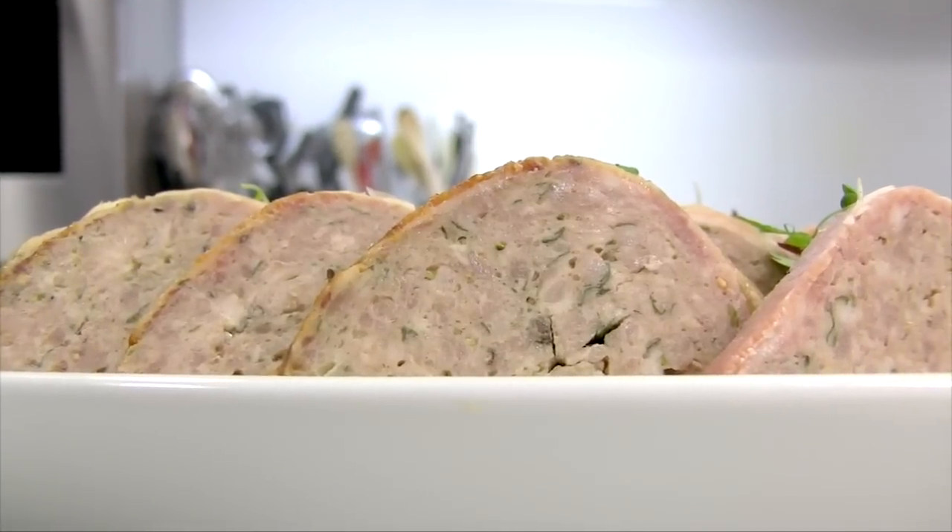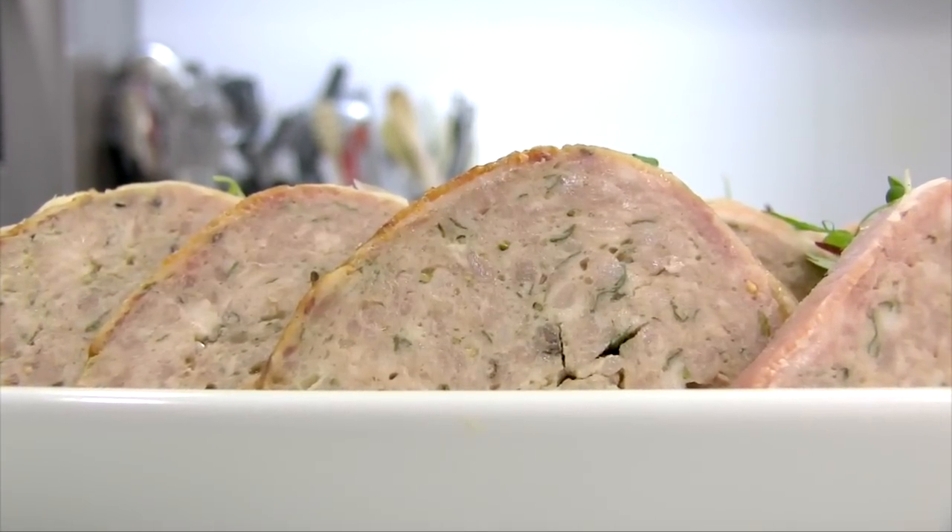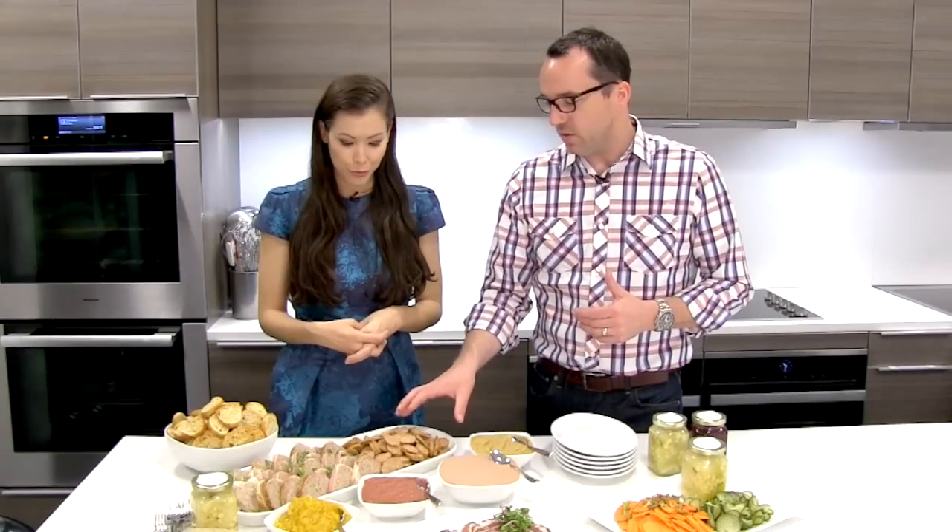What about presentation? So much of charcuterie is about this gorgeous board or platter. How do you recommend serving? Definitely have some fun with it. This is something you can sit around with friends out on the patio and drink wine. What I like to do is build smaller things that are easily replenished, so maybe you have another one ready in the back and it's not sitting out for three or four hours. You don't want a board where everyone takes the prosciutto and then something is sadly sitting at the end.